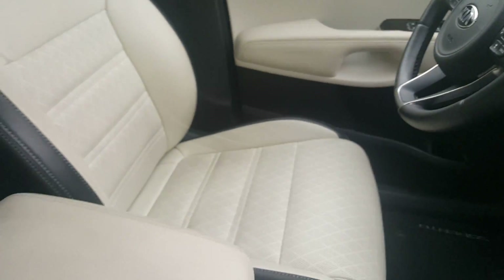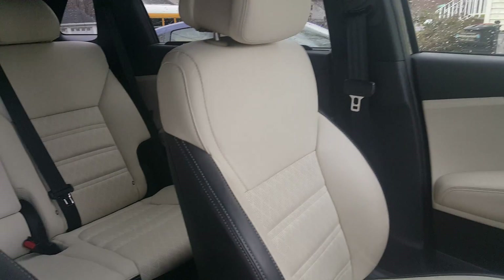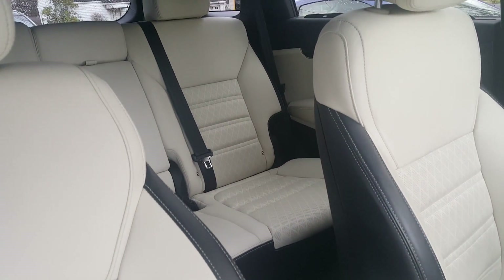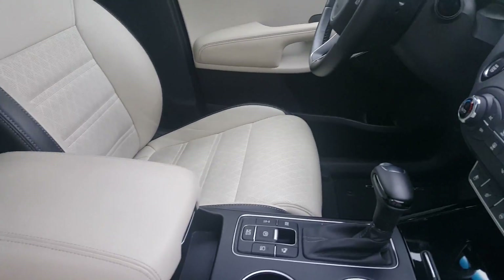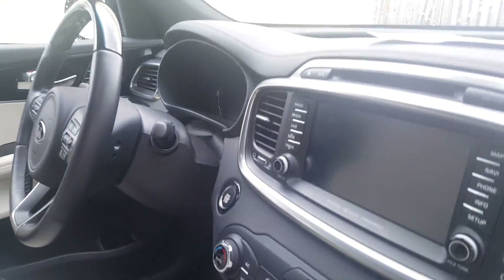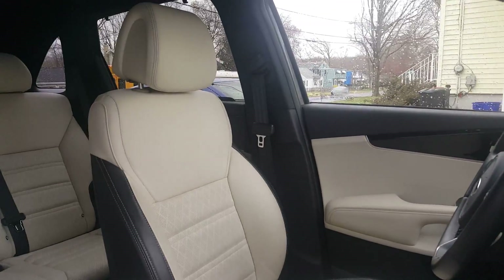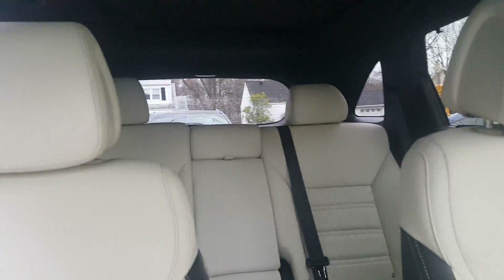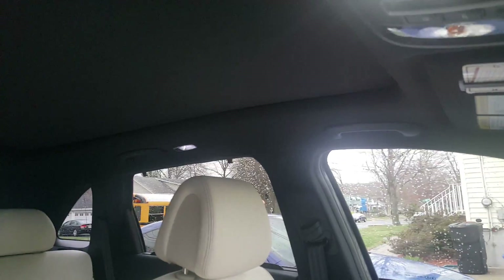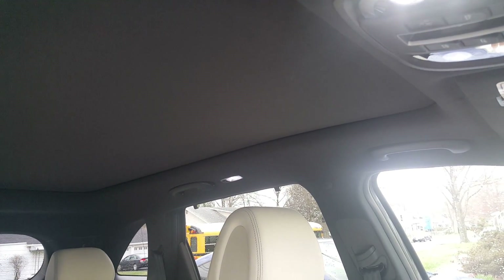Wow, look at this interior! I guess you can't really get the full effect from the camera, but wow — right when I got in it screams luxury. I cannot even explain it. And my favorite part — I see that it has a full panoramic moonroof.